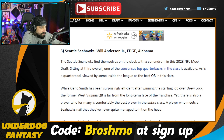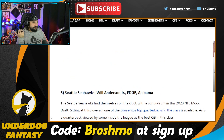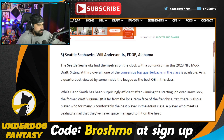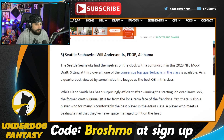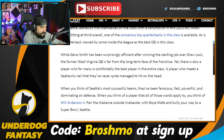The Seattle Seahawks are going Will Anderson. While Geno Smith has been efficient after winning the starting job from Drew Lock, he is far from the long-term answer. Yet there is also a player who for many is comfortably the best player in the entire class. If the Seahawks decide not to go quarterback, that's interesting. Defense is a big need for the Seahawks and pass rush happens to be one of those needs.